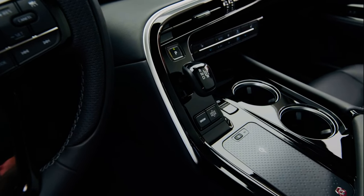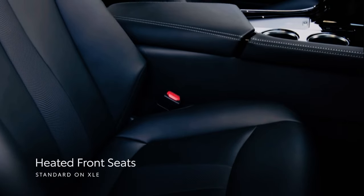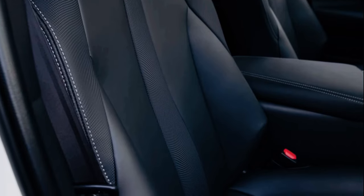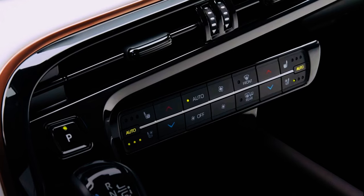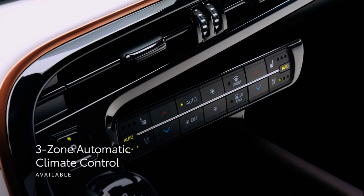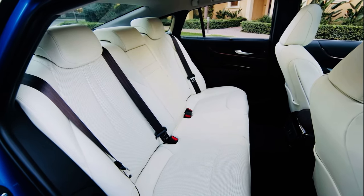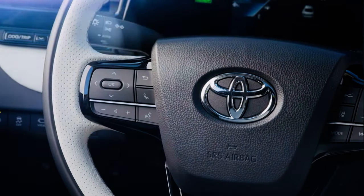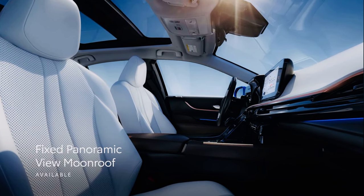Mirai's interior is all about maximizing passenger comfort and convenience. This starts with standard heated Softex-trimmed seats on XLE, which features 8-way power adjustment for the driver and 4-way power adjustment for the front passenger. For added comfort, Limited adds ventilated front seats, a memory function for the driver's seat, and 3-zone automatic climate control with a dedicated digital control panel for rear-seat passengers, giving occupants more ways to set the cabin to the perfect temperature. Mirai also includes a standard leather-trimmed steering wheel, while the available dual-fixed panoramic view moonroof opens up the cabin and lets in even more natural light.